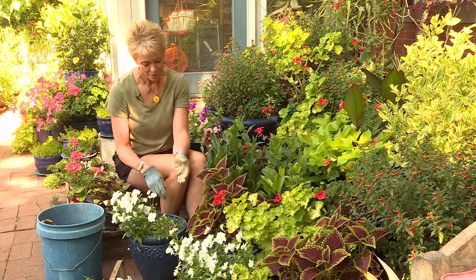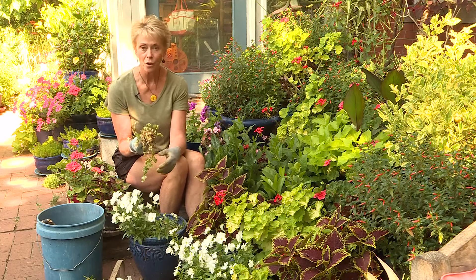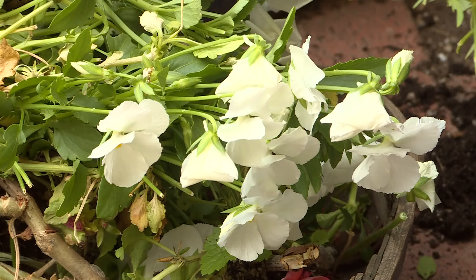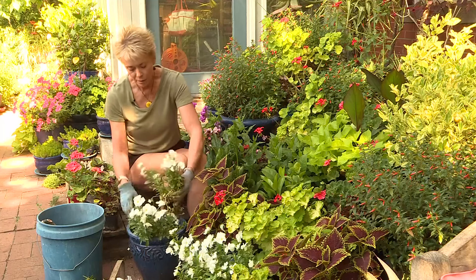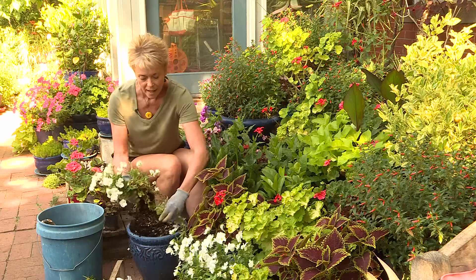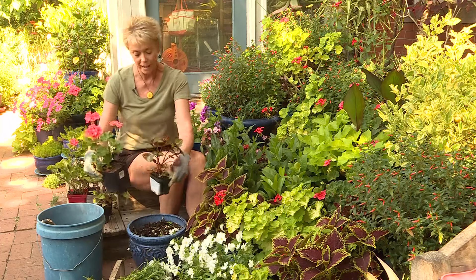These white pansies really have had it. No amount of water or fertilizer or encouraging words will help. So off to the compost pile they go. What I'll replace them with is some Stained Glass coleus and some of Rob's emergency geraniums.